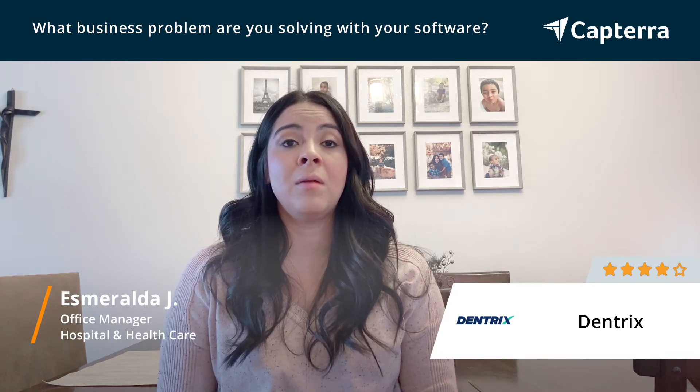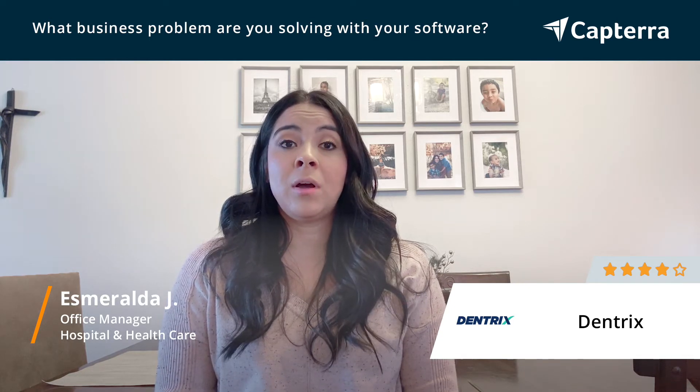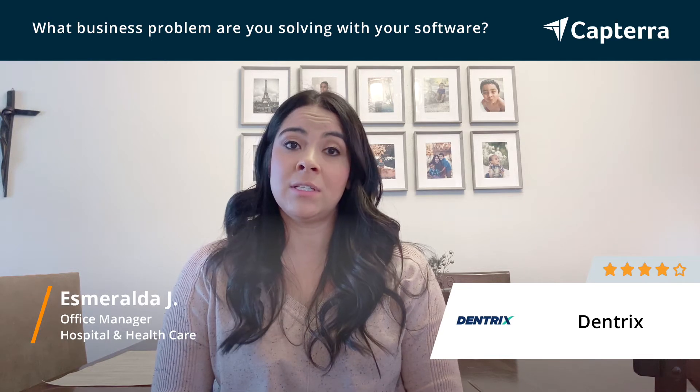We do dental ledgers and billing through Dentrix. All our patient files are located on Dentrix. I can find anything from what we have done in previous treatment, what we are planning to do, to medication and insurance on any patient.